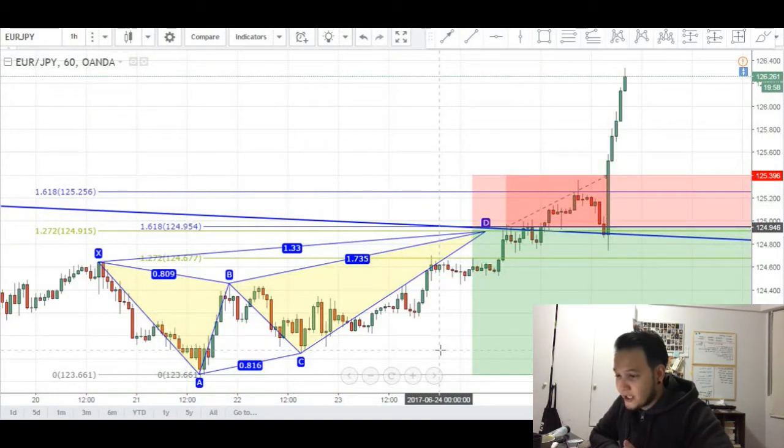Traders, what's good and thank you guys for joining me for another episode of my trading journal. This entry will be looking at a losing euro yen trade. I just got stopped out for about 45 pips, so this is the analysis behind it. Basically you can see that we have a completed butterfly pattern right here.